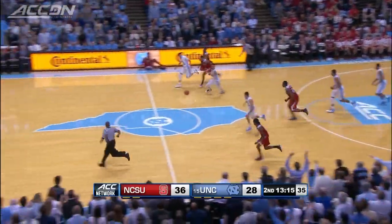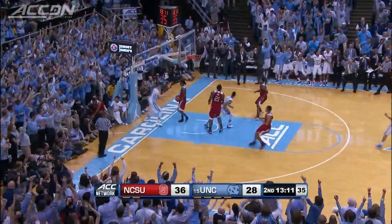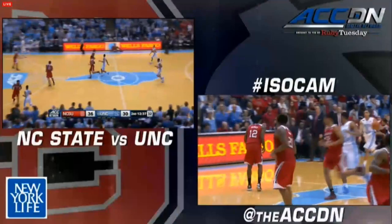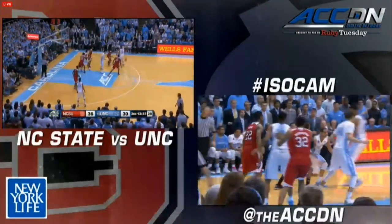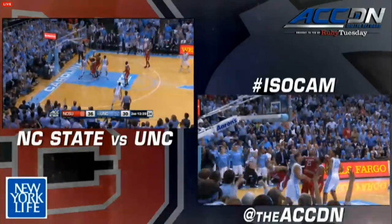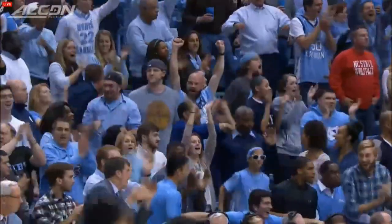North Carolina down, but they would make a huge run in the second half. Justin Jackson with the steal, Page with the diving assist to Jackson for the lay-up. Outstanding play by Page and the Tar Heels cut the lead to six. Page to Meeks for the lay-in, and that would cap a 12-0 run for North Carolina, cutting it to just four.